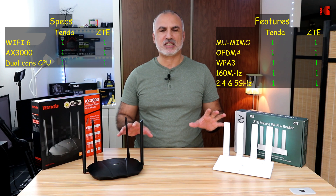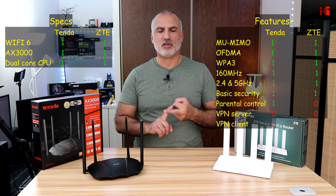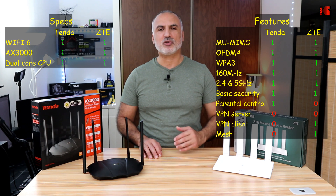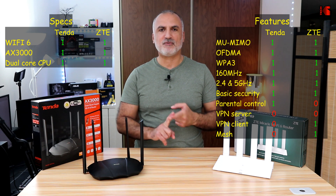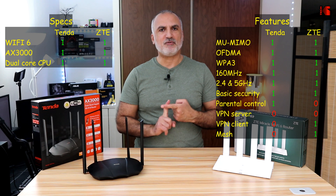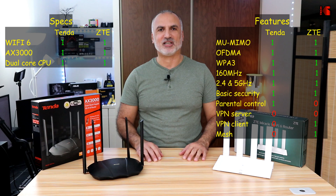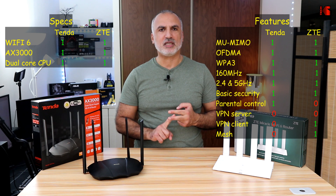Both routers also have basic security. What is different between the two is parental controls and VPN. The Tenda router has basic parental controls whereas the ZTE router doesn't have any parental controls at all. The Tenda doesn't have a VPN server and also doesn't have a VPN client. The ZTE router doesn't have a VPN server but it has a VPN client that covers PPTP and L2TP, though it doesn't have an OpenVPN client. Also, the ZTE router has Mesh capabilities whereas the Tenda router doesn't.